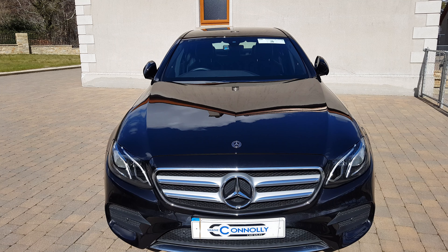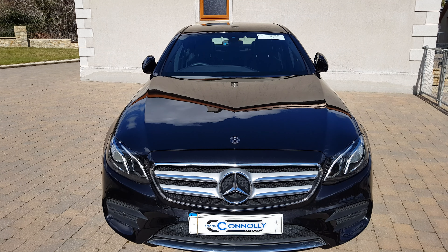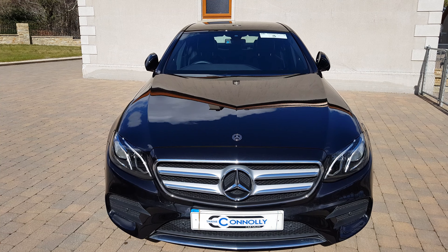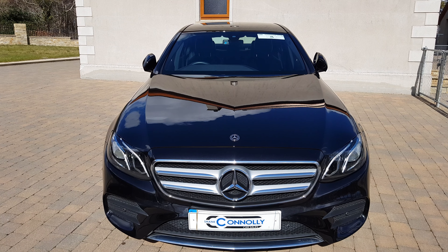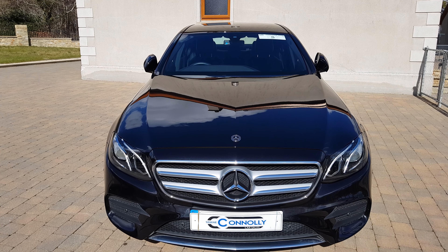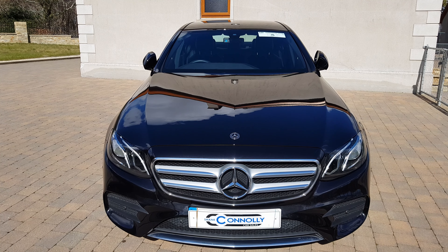This car is one owner and only has 19,000 miles. It's priced at €34,950, which is very competitive. If you'd like to send on pictures of your part exchange, we can get you a price online. For more information or to book a test drive, you can call us on 07491 75783, visit ShaneConnollyCars.com, or message us on Facebook or Instagram. Thank you for watching.